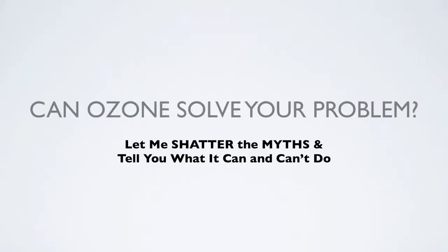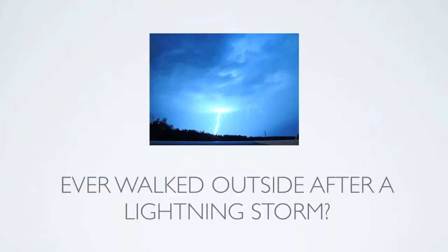Can ozone solve your problem? Let me shatter the myths and tell you what it can and can't do. Have you ever walked outside after a lightning storm and smelled the air? That's because you're smelling the ozone — the fresh air. The contaminants, pollution and things like that have been basically pulled to the ground and neutralized. So you're smelling really fresh, clean air. And that's what ozone can do for you — it can actually create that smell.